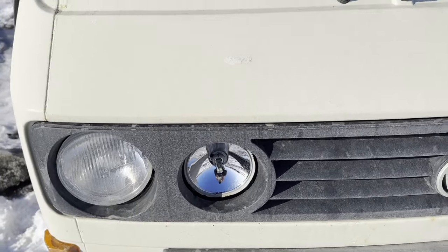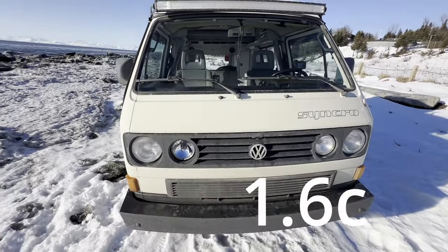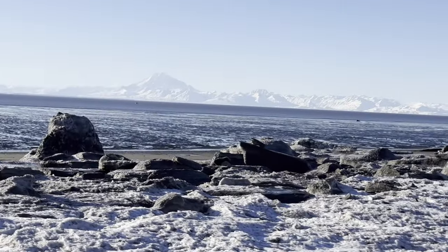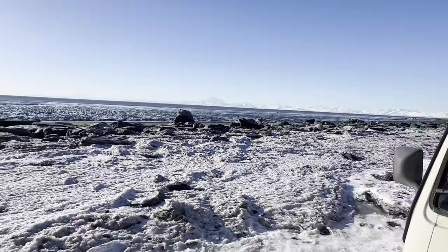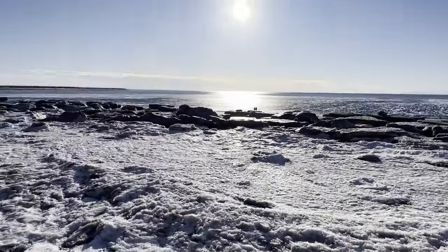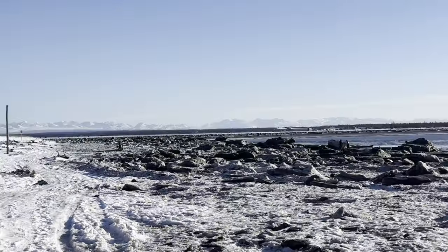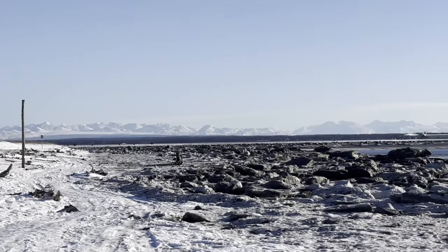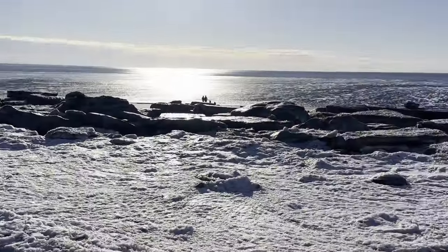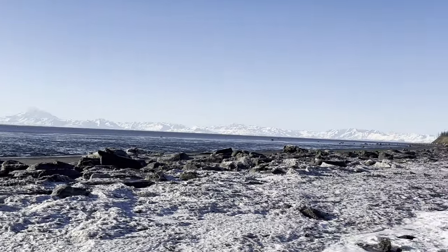It's 35 degrees Fahrenheit, so it's above freezing and the roads are wet and sloppy. I'm at the Kenai River mouth — this is the Kenai River North Beach. You can see the Caribou Hills over there, all the ice on the banks here. That's Mount Redoubt, and the Alaska Range over there.